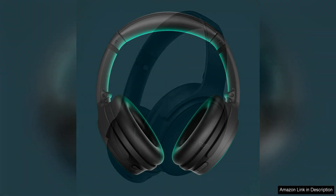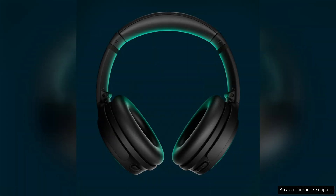One of the standout features of these headphones is the world-class noise cancelling technology that Bose is known for. With the simple touch of a button, you can drown out external distractions and focus on the crystal-clear sound coming through the headphones.